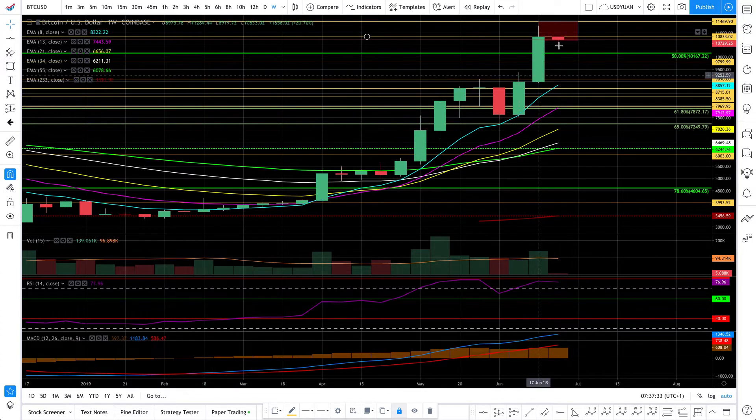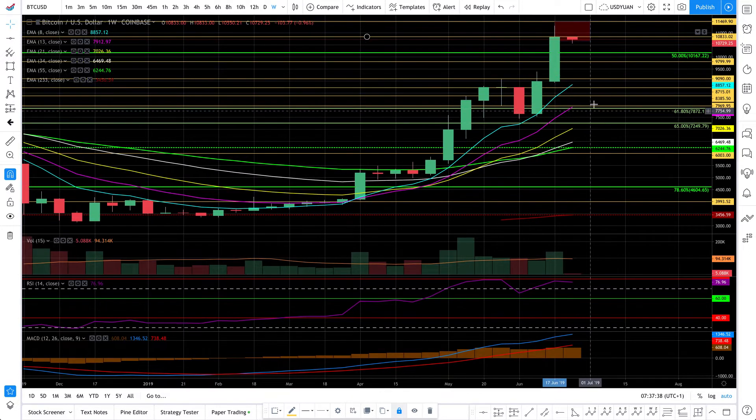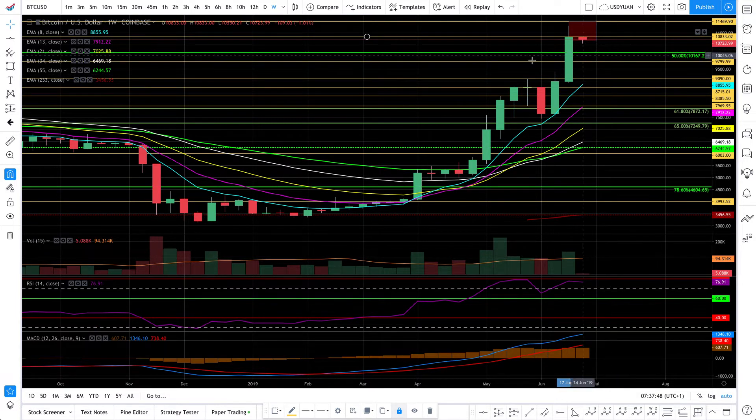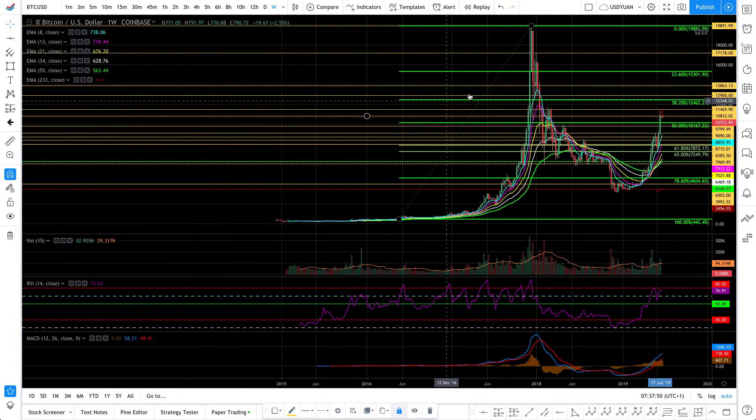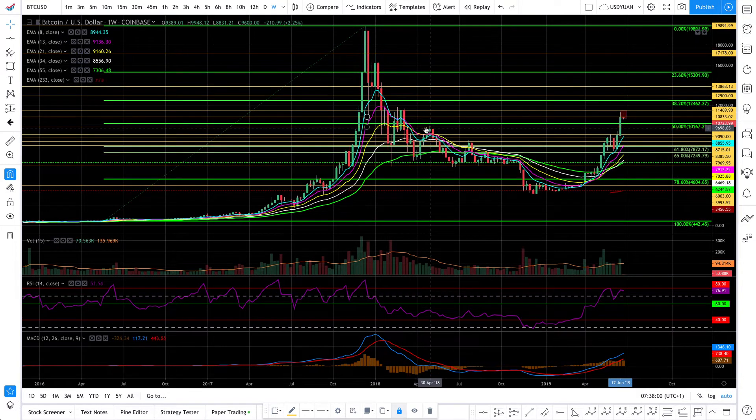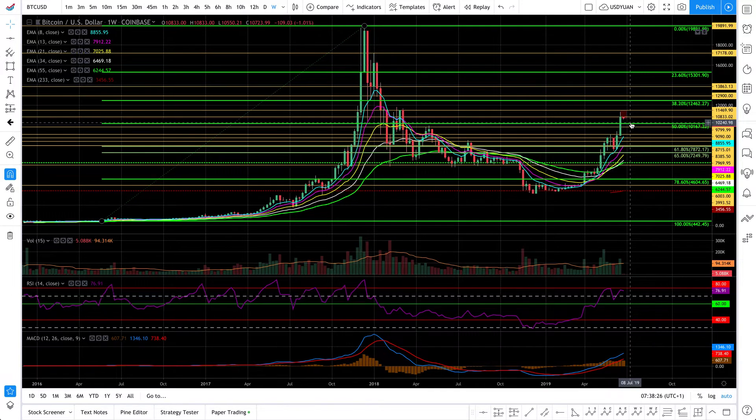Bitcoin is not on a bearish trend at all, but if it drops it could drop to one of the EMAs or resistance lines. The first drop, if it occurs, would likely be at the 50% retracement of the previous bull run impulse wave, since that area has already been tested as support/resistance. That price is probably a target for many systems and traders, though maybe as an area rather than an exact level.